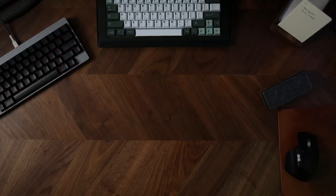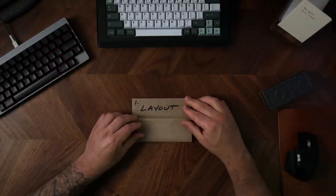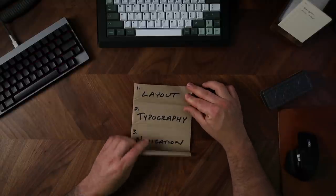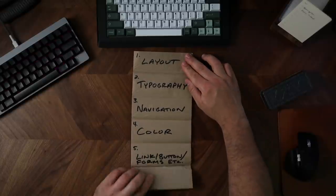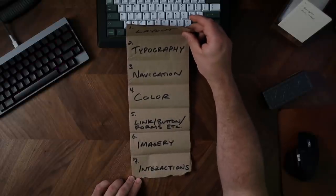One thing I've done for a really long time is what I call micro research. This is a simple strategy: if your finished design is the main dish, you research each individual ingredient by themselves. Rather than trying to find an entire website that's inspirational, you break this stuff down into bits and pieces and look at all those parts individually. This helps me prevent the temptation to simply copy somebody else's design. For this site, I decided to research seven design ingredients: grid and layout, typography, navigation, color, link/button/form field styling, imagery, and interactions and animations.